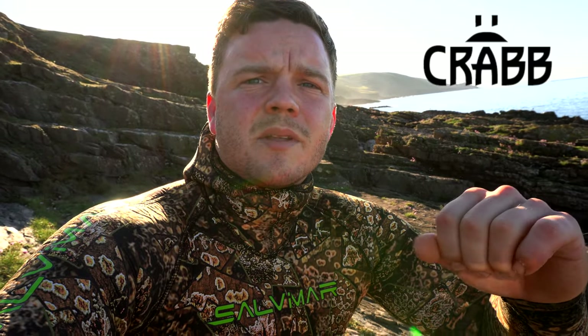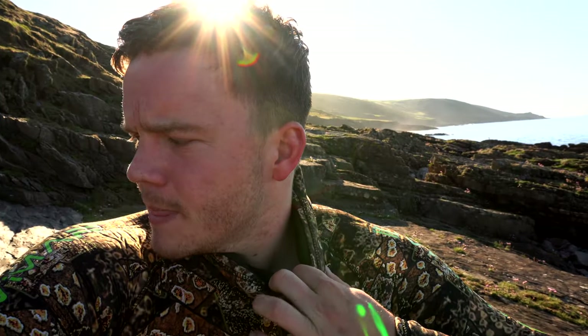Good morning everyone, welcome back to the channel. I know it's been quite a while since I last made a video but the weather's been terrible. Something quite exciting — I've teamed up with Crab from Australia and they've very kindly sent out some slings for me to use, so today is going to be the first time trialing these.